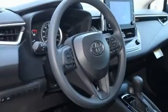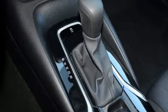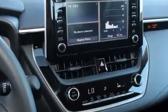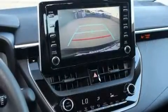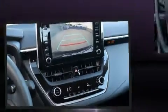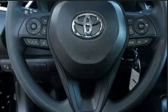Toyota ensures the safety and security of its passengers with equipment such as head curtain airbags, front and side impact airbags, traction control, brake assist, an emergency communication system, and four-wheel disc brakes with ABS.